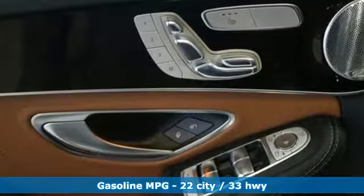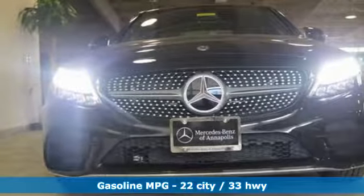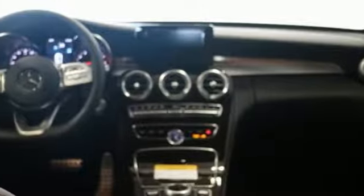It comes with all the amenities you need: streaming audio, power heated mirrors, dual zone climate control, auto dimming rear view mirror, doors and push button start proximity key, and front heated bucket seats.